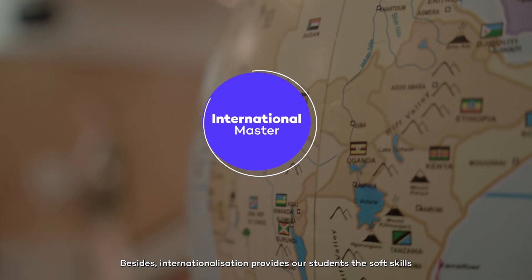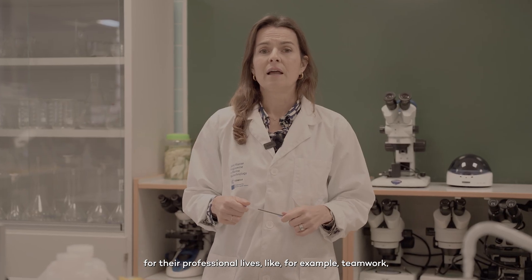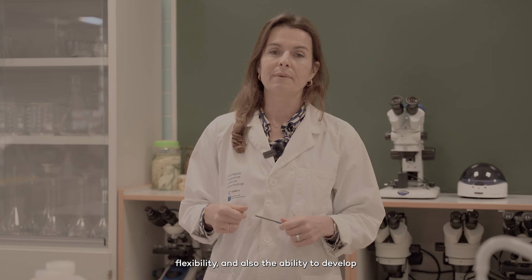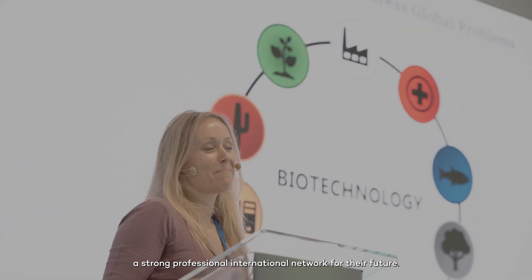Besides internationalisation, it provides our students soft skills for their professional lives, like for example teamwork, flexibility, and also the ability to develop a strong professional international network for their future.